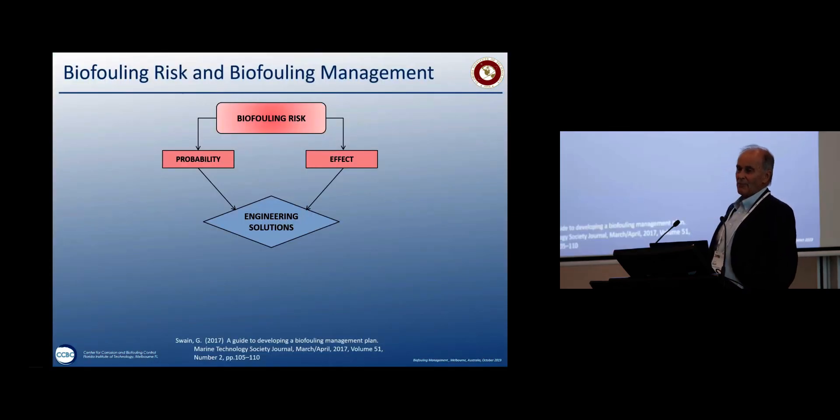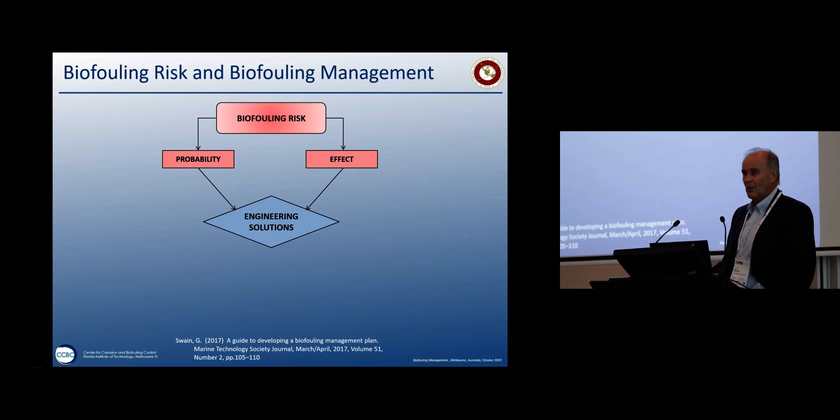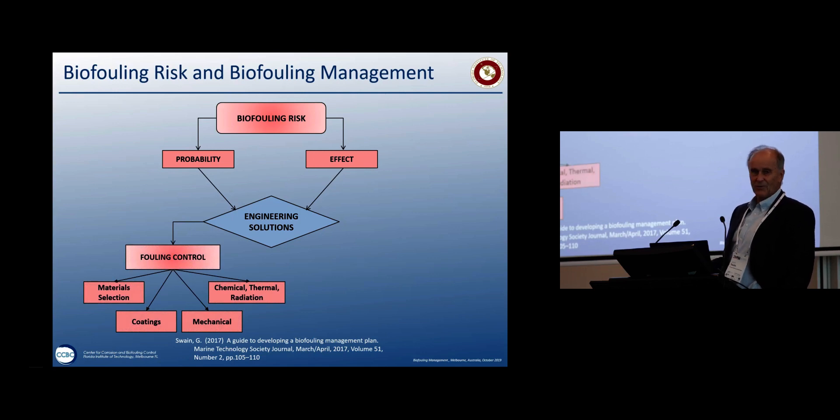We've been talking about biofouling risk and biofouling management. A couple of years ago I wrote a paper where I said: I've got probability, I've got an effect, and I've got to come up with some engineering solutions. For most of this time, the solution has been fouling control. But we don't really want to sterilize the oceans — there's got to be another way.